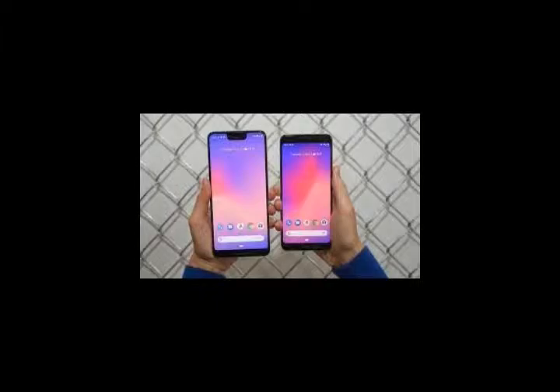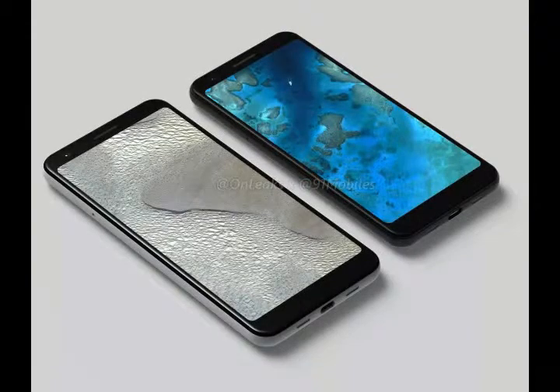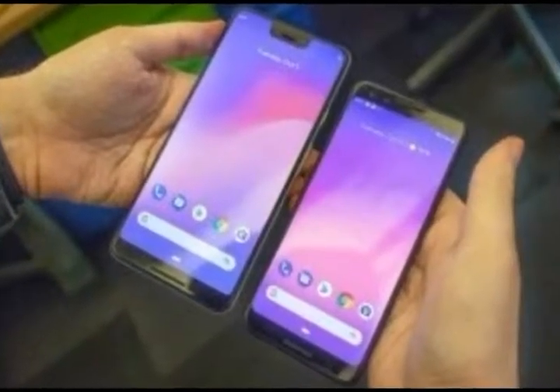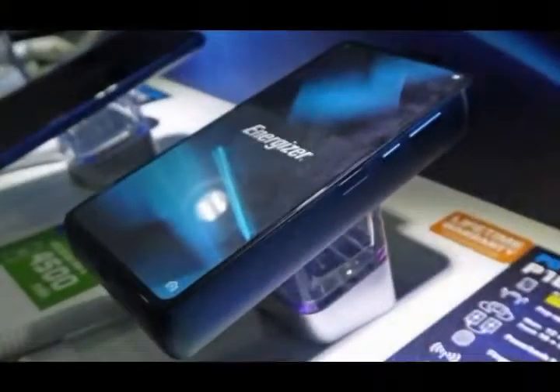The Pixel 3a could arrive in purple. There's more though — 9to5Google reports that a fabric case for the Pixel 3a and a Nest Hub Max were also revealed by the store's temporary redesign. It would also appear that the Google Home Hub is getting rebranded to the Google Nest Hub.